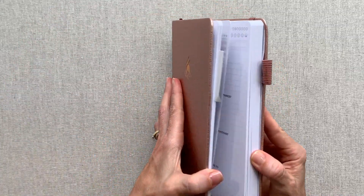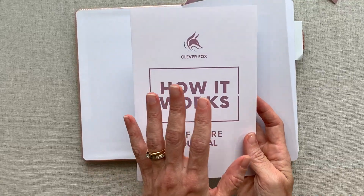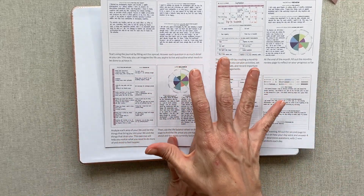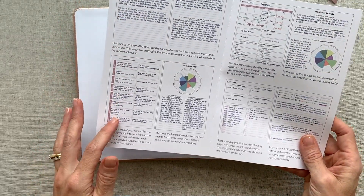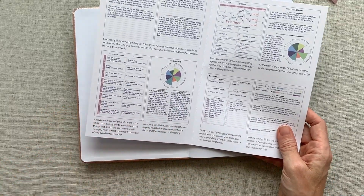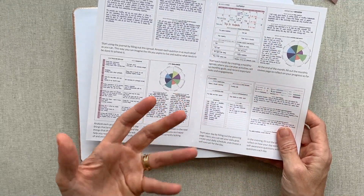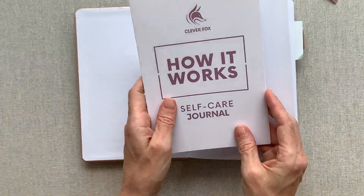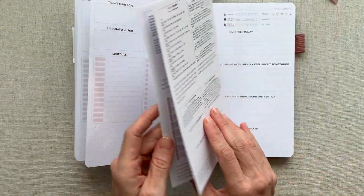In all Clever Fox planners they give you a how-to guide in a separate little pamphlet. They take you through each page in the planner and show you how they intended it to be used — they fill out a sample page for you. I find this really helpful because it gives me different ideas even if I understand how to use the page. I like that I can lay it right next to the page I'm on.